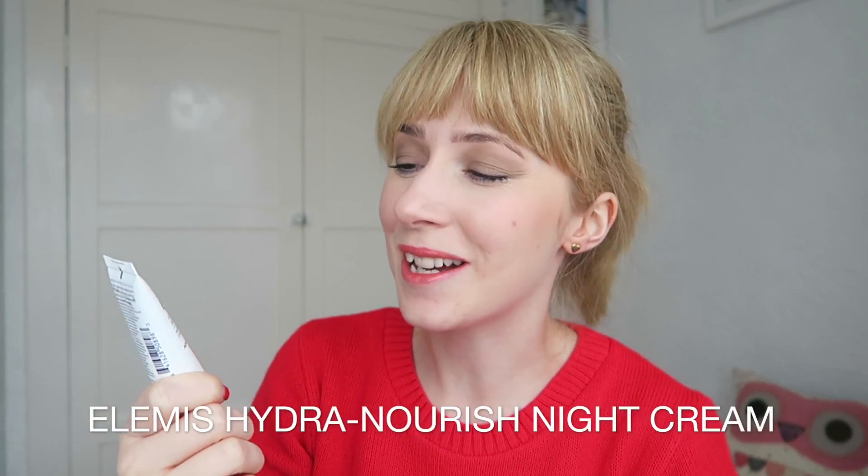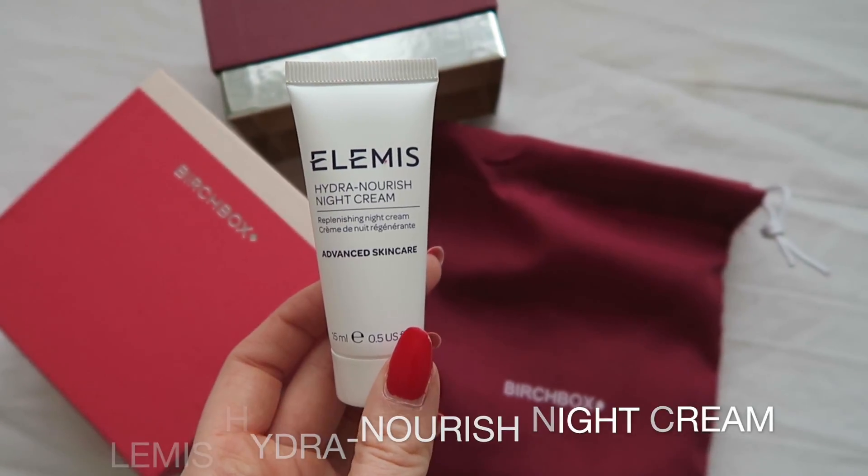The first item I pulled out is the Elemis Hydra Nourish Night Cream, which really shocked me for a second because I thought it was the Elemis Hydra Day Cream which I got back in my Birchbox — I think it was back in July. That was really nice and really hydrating, so the night cream should definitely pack a punch in my skincare routine.